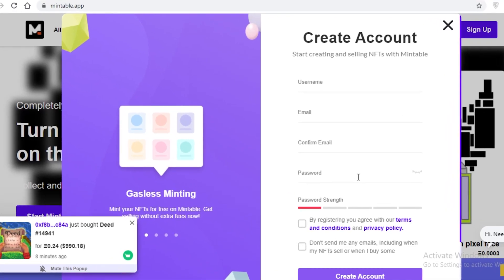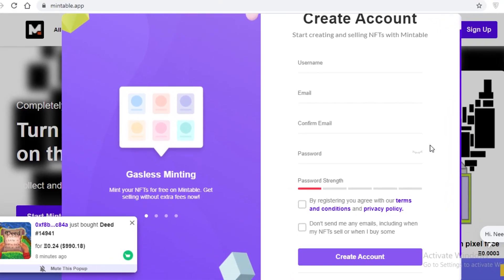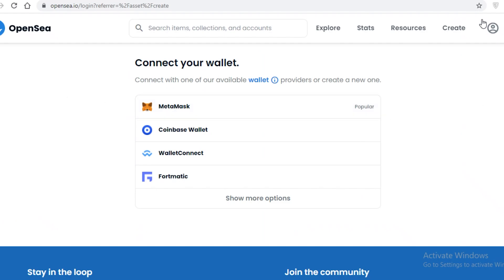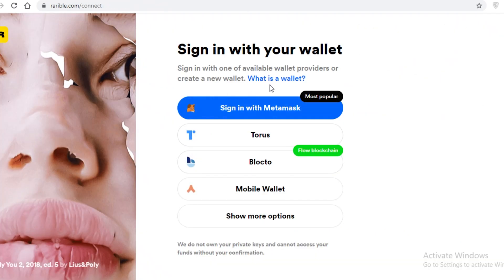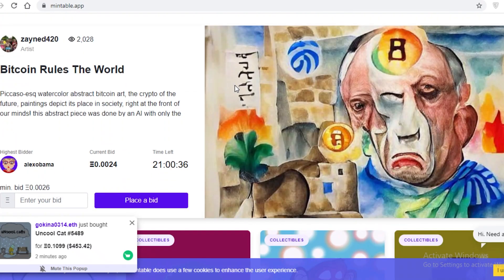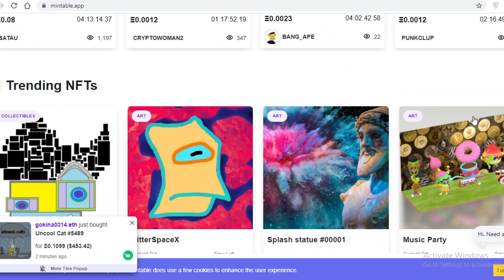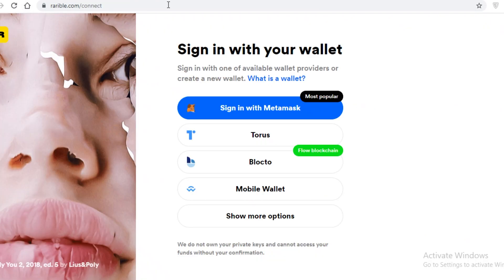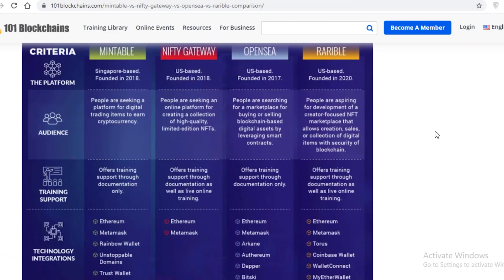In terms of the sign-up process, all three are pretty similar and simple for beginners. On Mintable you sign up with a username and email; on OpenSea you just connect your wallet and can also sign up with email; on Rarible you can sign up directly with your MetaMask account, mobile wallet, and many other options. All three are easy to navigate and there is no major night-and-day difference — it's the small things that impact overall usability.